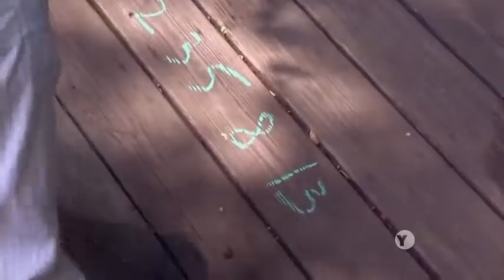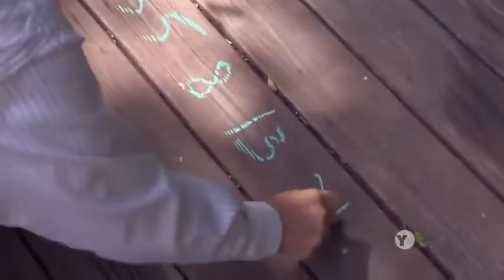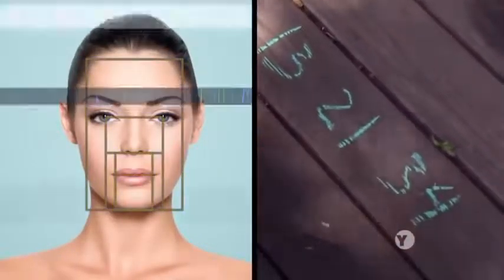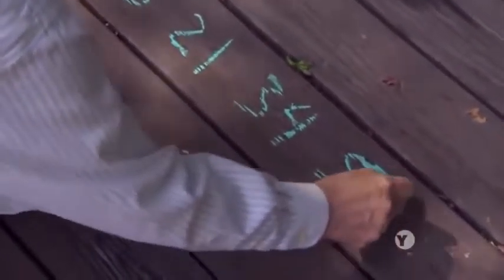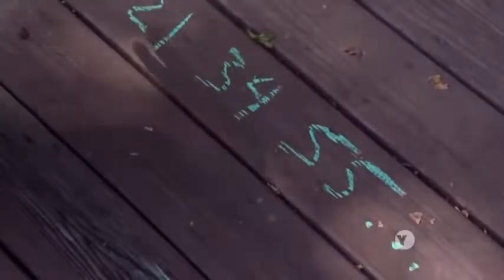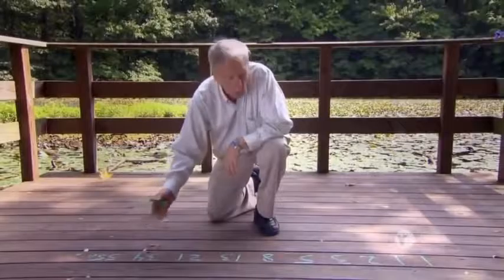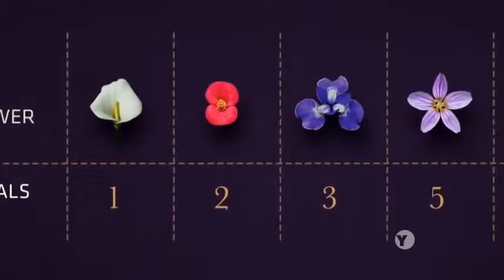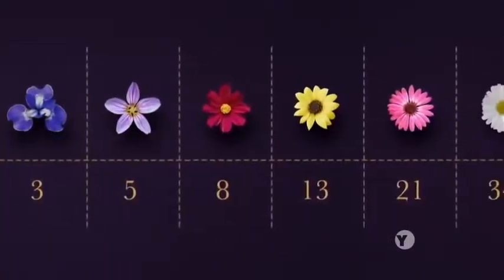Today, hundreds of years later, this seemingly arbitrary progression of numbers fascinates many who see in it clues to everything from human beauty to the stock market. While most of those claims remain unproven, it is curious how evolution seems to favor these numbers. This sequence appears quite frequently in nature. Fibonacci numbers show up in petal counts, especially of daisies, but that's just a start.